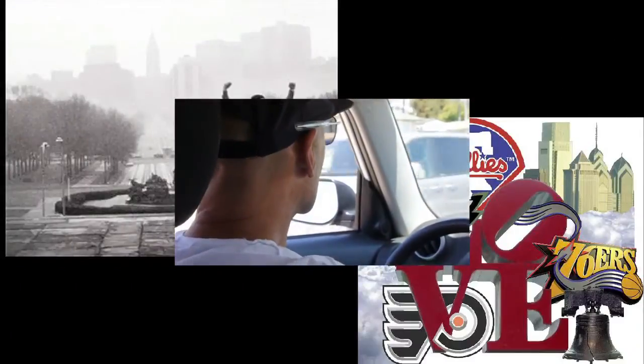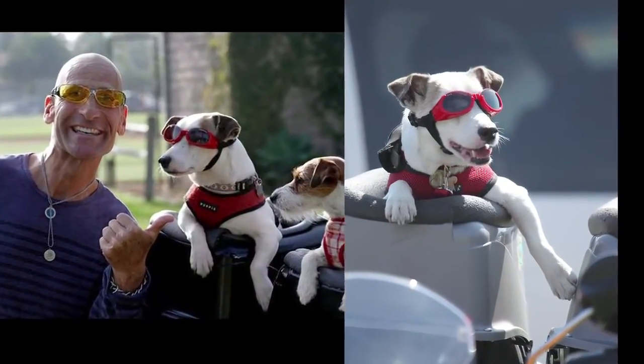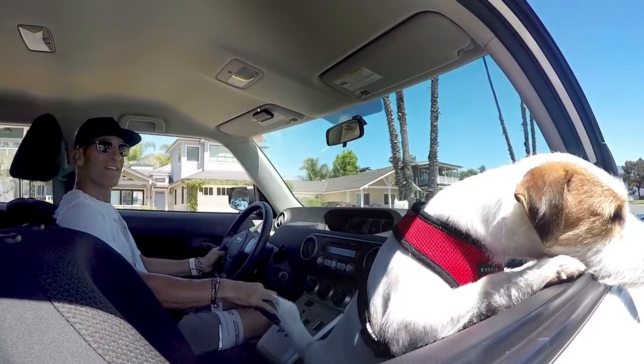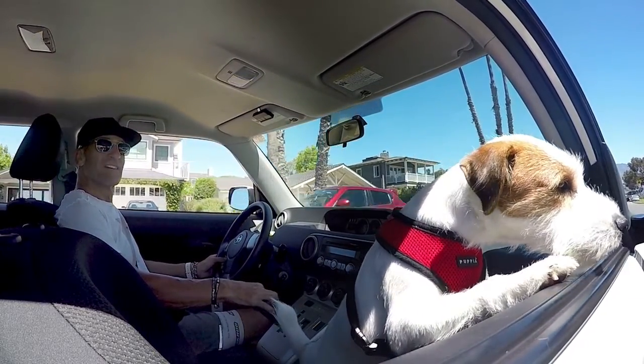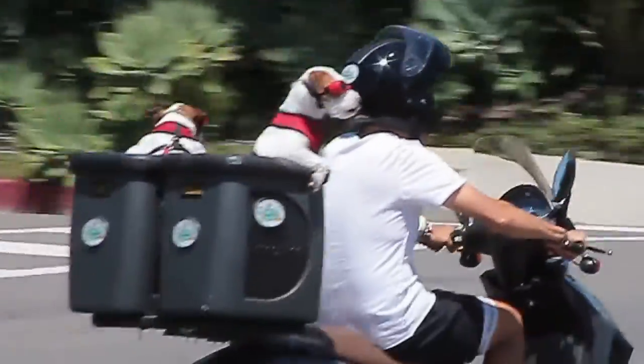I moved from Philly to beautiful Santa Barbara with my best friend, my 11-year-old Jack Russell Terrier, Butch. I wanted him to ride with me on my beach cruiser and scooter just like he did in the car. And Pooch Pod was born, along with our tagline: for that head-out-the-window feeling, all the time.